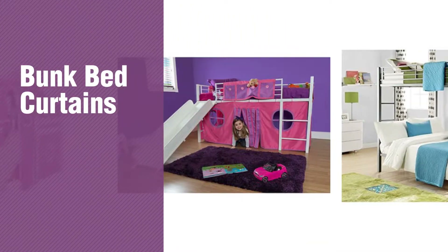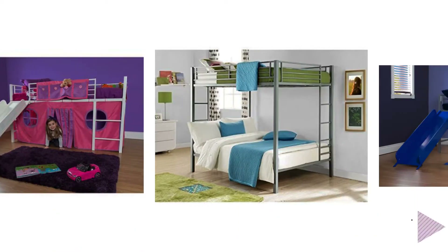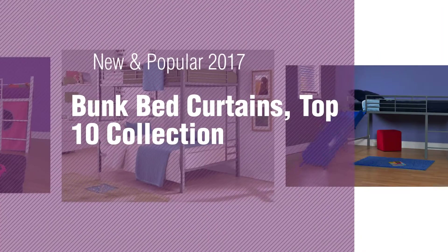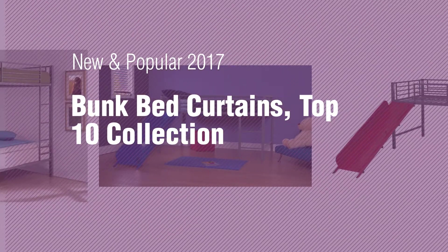If you're looking for bunk bed curtains, here's a collection you've got to see. New and popular 2017. Bunk Bed Curtains, Top 10 Collection.